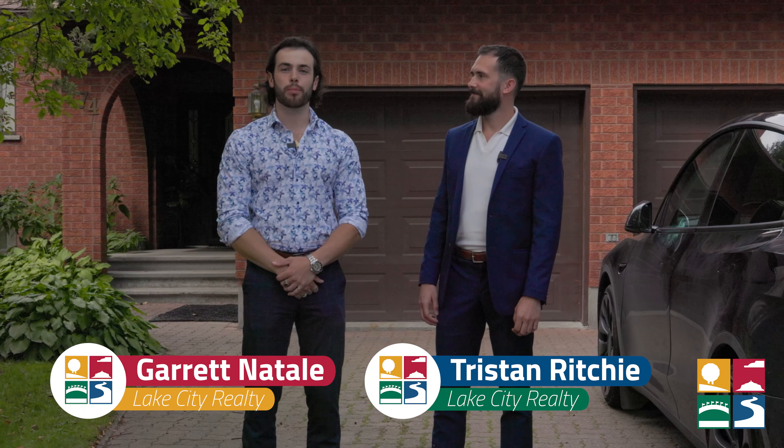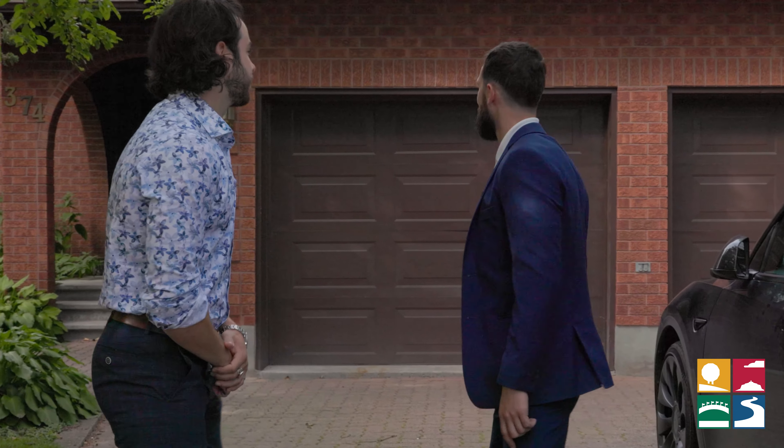Hey everybody, today we're at 374 Brenda, a grand custom home located in one of the most desirable neighborhoods in all of Sudbury. Come on G, let's go take a look.